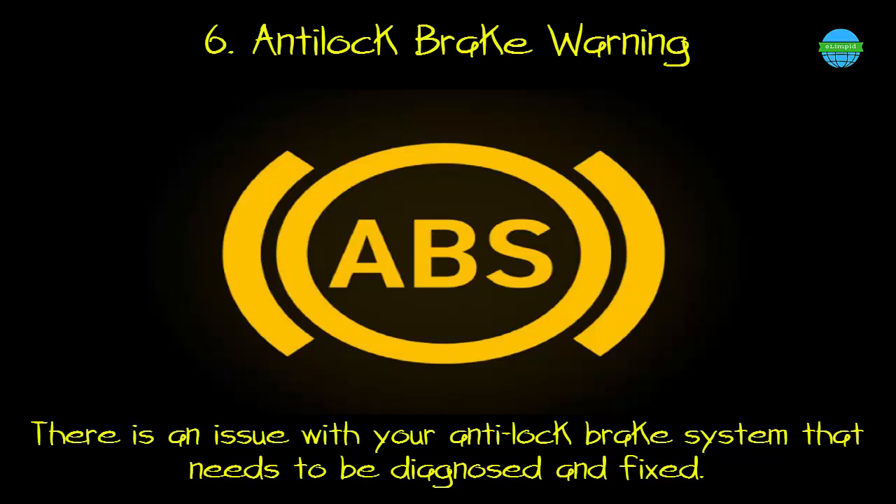6. Anti-lock brake warning. What it means: there is an issue with your anti-lock brake system that needs to be diagnosed and fixed.